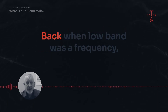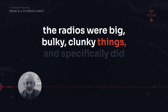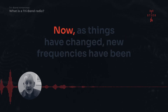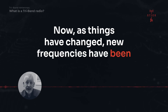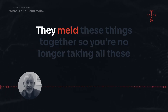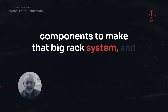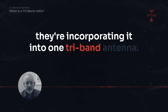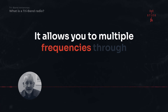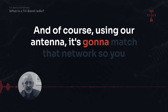The same concept applies to radios. Back when a single band was one frequency, the radios were big, bulky, clunky things that handled only one frequency or one area of frequency. Now, as things have changed, new frequencies have been incorporated and made available to public safety. They meld these things together, incorporating it all into one tri-band antenna that allows multiple frequencies through the use of just one radio system — and using our antenna, it's going to match that network.